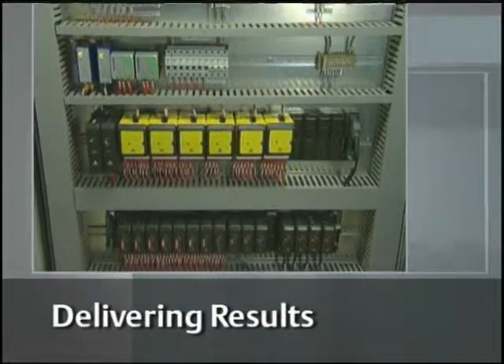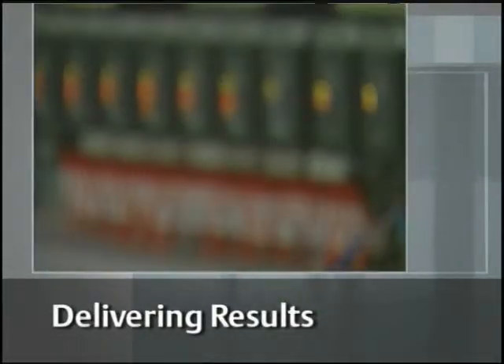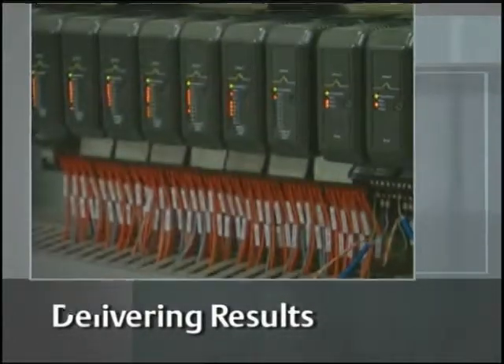I believe first gas came through this facility on the 7th of February. One of the positive signs about this project is that in the first week after first gas came through, Emerson were not called onto site — which is always a very positive factor. Once online, the integrated SIS and control systems began delivering results.